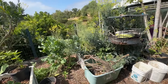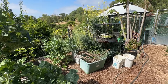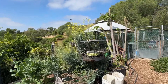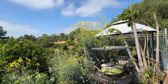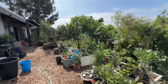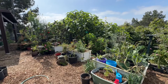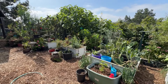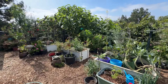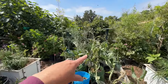I use that brassica for everything — wraps, stir fry, shredded in a salad, green drinks, everything. But right now I'm leaving it because there are bees flying through there and the hummingbirds feed on it constantly. This is a bird sanctuary but there's also food in between — I've got tomatoes, I'm going to have peppers and hopefully eggplant. I've left a lot of seed heads on different brassicas.